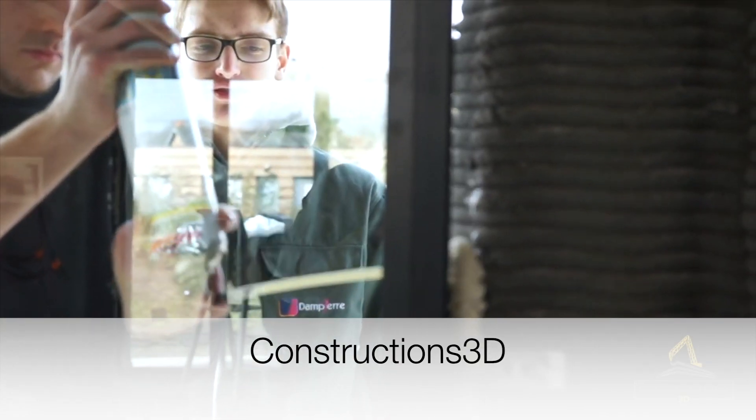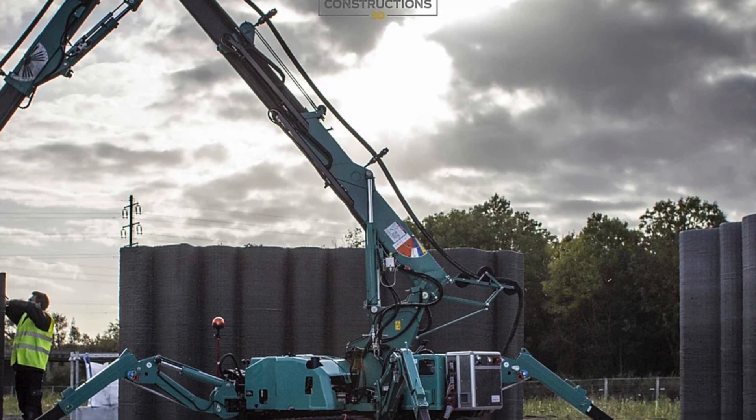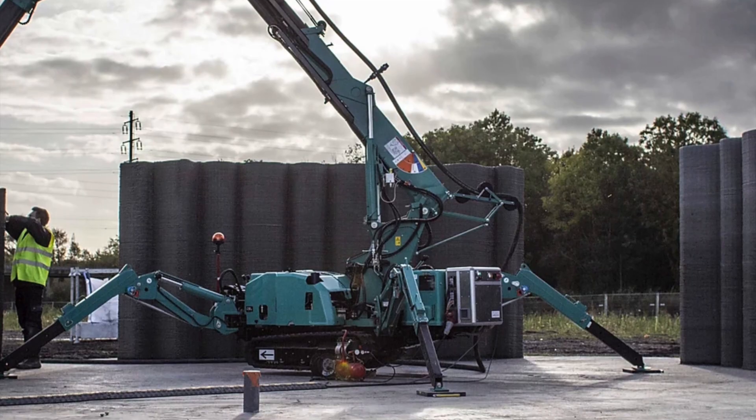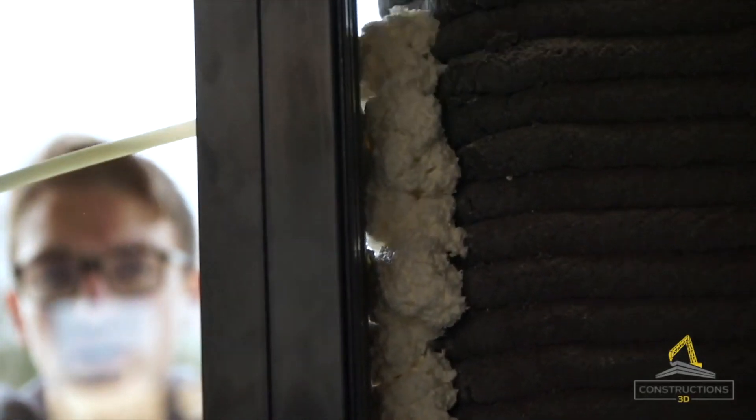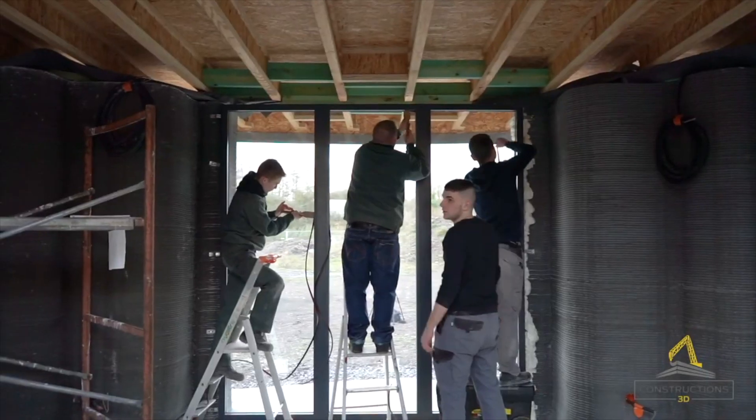Constructions 3D also has a boom-style printer. It's very unique because it almost resembles a spider with four legs that jut out to help it stand. Here's a house that Constructions 3D has put together.